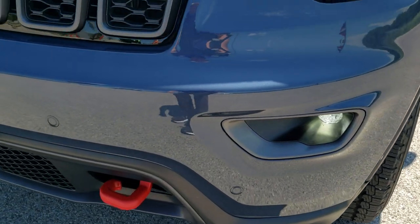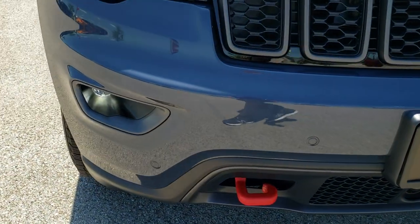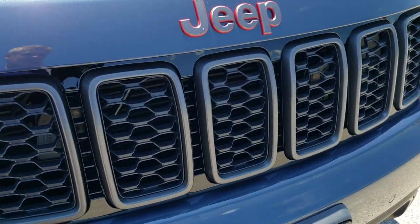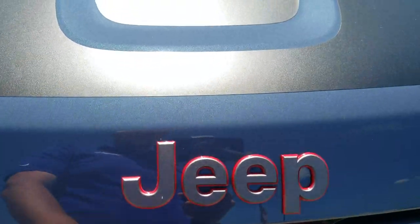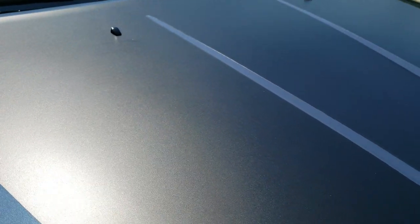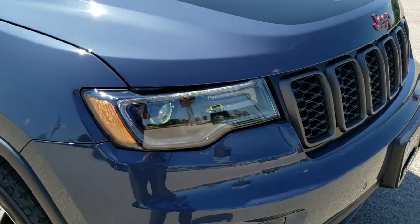You get the LED fog lamps, front bumper parking sensors, the projector lamp headlamps. You get the granite crystal grill inserts and Jeep logo, and the black hood decal — that is definitely there for anti-glare so if you are on some steep trails you are not going to get the sun in your eyes.